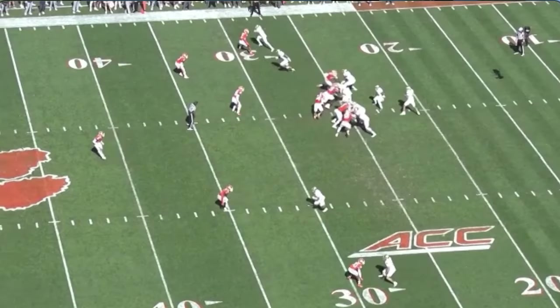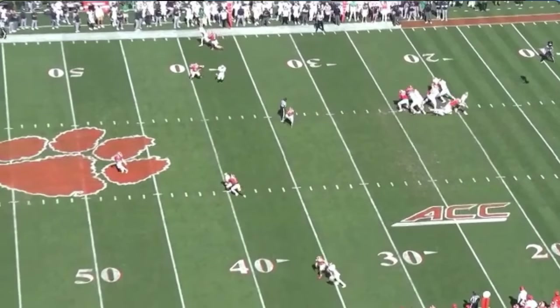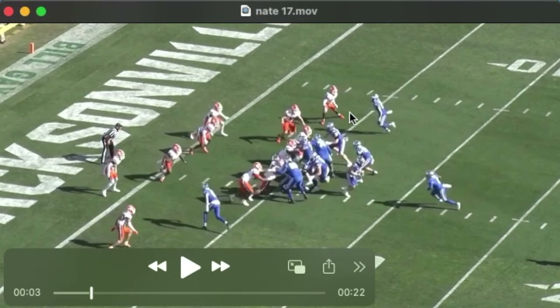Nate is at the top of our screen — we'll see him get beat off the line here. Nate has very fast feet and for the most part a smooth backpedal, but there are times where he is slow in transitioning from his backpedal to turning to run with the receiver.